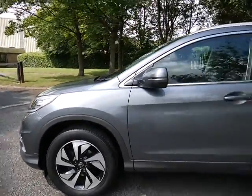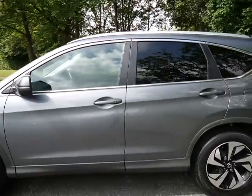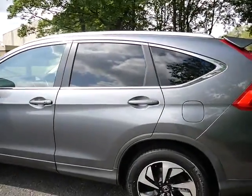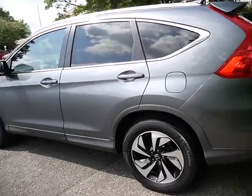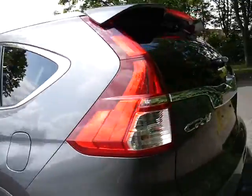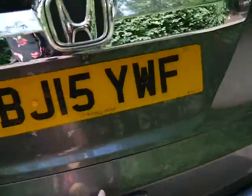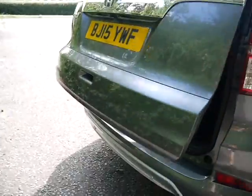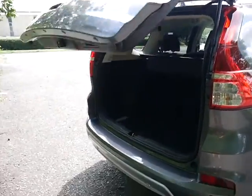You've got the stunning black and silver 18-inch alloy wheels, silver roof rails and chrome features, as well as tinted rear and tailgate windows, front and reverse parking cameras, and an electric tailgate.